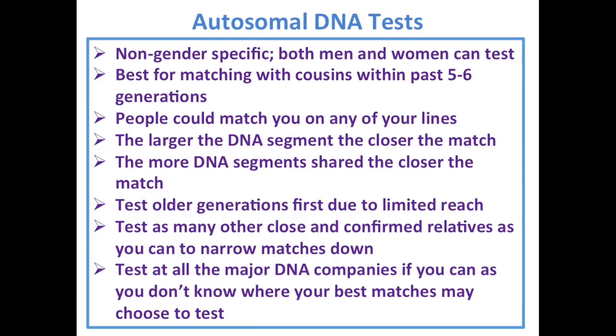The tests are non-gender specific — both men and women can take them. They're best for matching with cousins in the past five to six generations. The more DNA segments you match on, the closer the match. The larger the DNA segments, the closer the match. Test your older generations first due to this limited reach, and test as many other close confirmed relatives as you can. Test at all the major DNA companies if you can, especially if you have a mystery or an adoption.